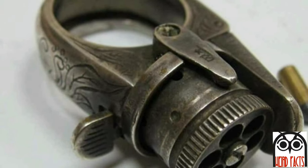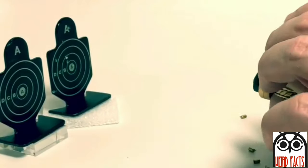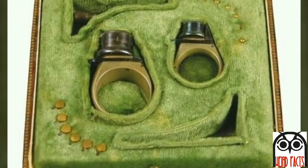Although not much is known about the pistol, it is said to be mostly sold to gamblers as an inconspicuous form of protection, and was designed in the late 1800s to early 1900s.